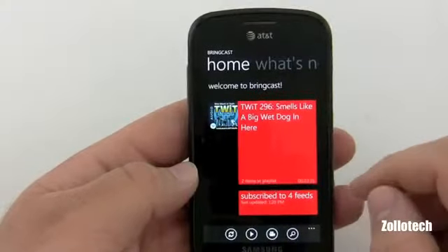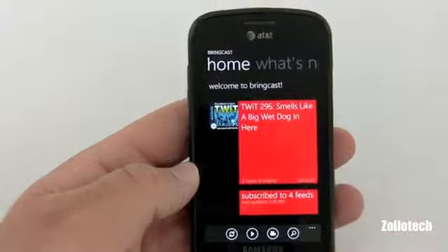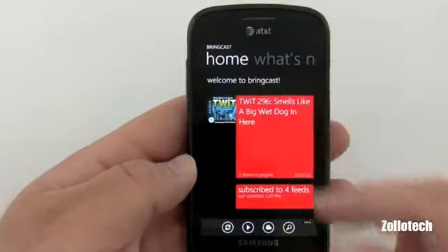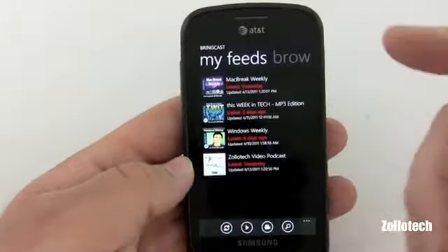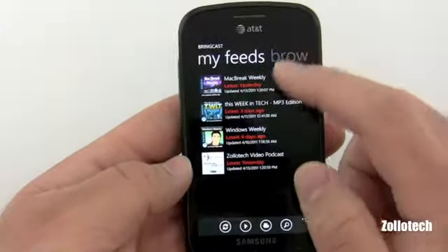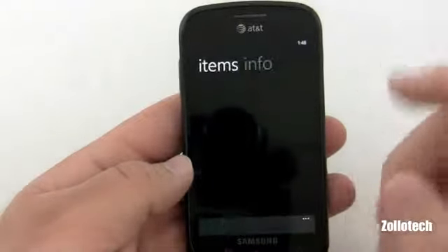And Bring Cast on this device. You can use Zune player to listen to podcasts but you have to sync them. Bring Cast allows you to go ahead and grab those feeds and download them directly to the phone. Here I have Mac Break Weekly, This Week in Tech, Windows Weekly, and my own Zollotech video podcast.